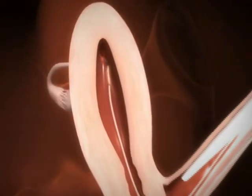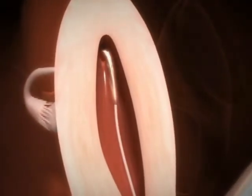The objective of IUI is to bring these sperm cells as near as possible to the egg. Nevertheless, only the most mobile sperm cells will actually reach the egg, and only one will penetrate the outer layer of the egg to achieve fertilization.